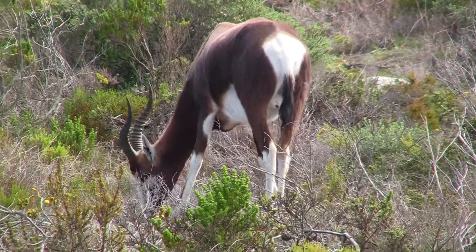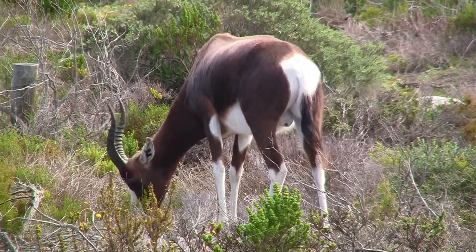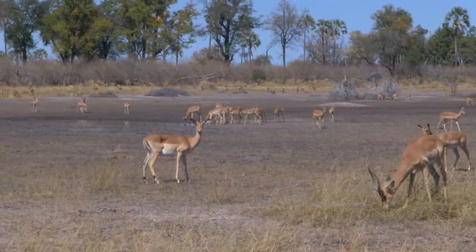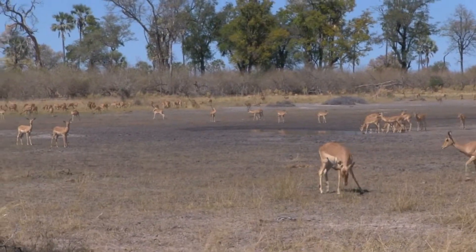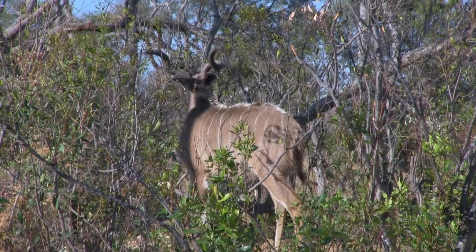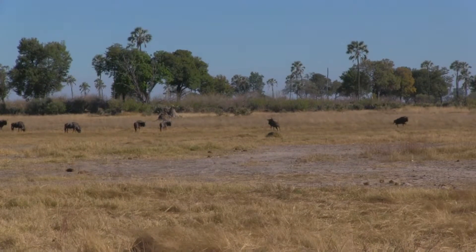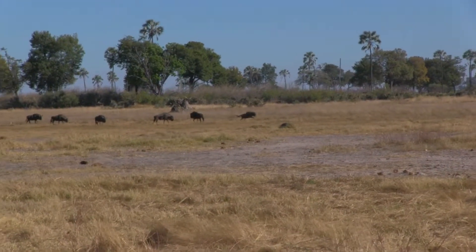These are just three species of this very large antelope family. They all display similar characteristics, but each has something that distinguishes them from the rest. Whether it's acclimating to their environment or developing a defense mechanism against their predators, antelopes thrive in their habitat because of their remarkable ability to adapt.